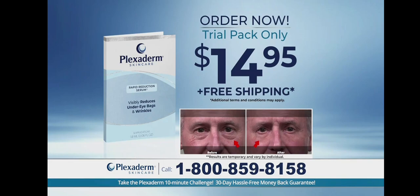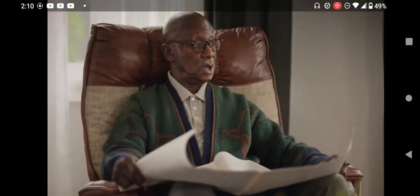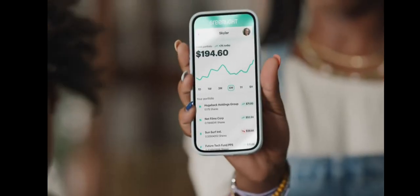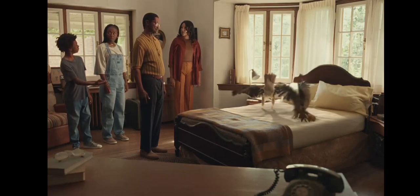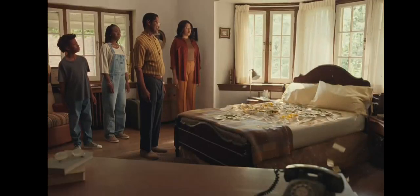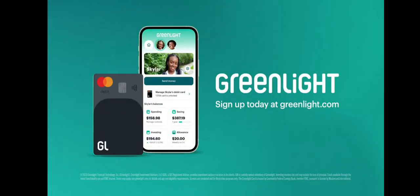Chores done — ready for our green light payday! Mom, I'm gonna save half and put the rest on my debit card. You gave these kids their own debit card? Actually, dad, Greenlight helps us teach the kids about money. We can set savings goals and learn to invest in stocks. See, back in my day we kept our money in a mattress. Yeah, Greenlight is better. Bring your family into the financial future this holiday season.